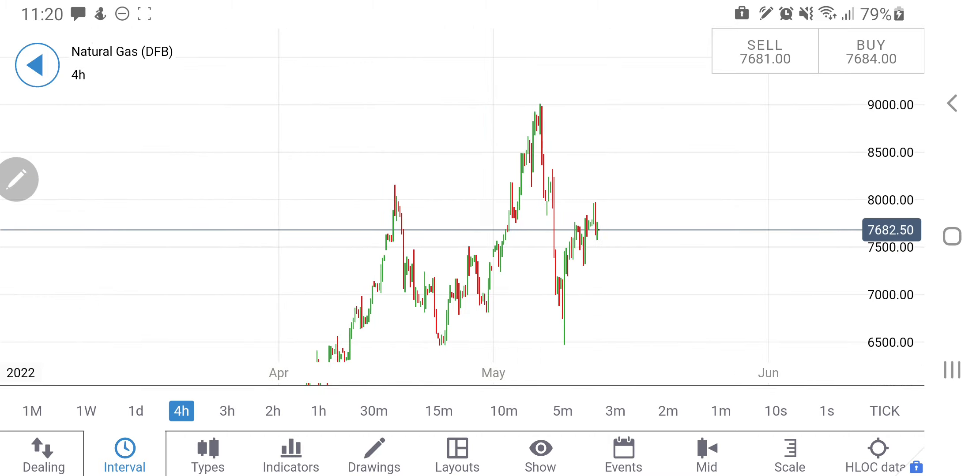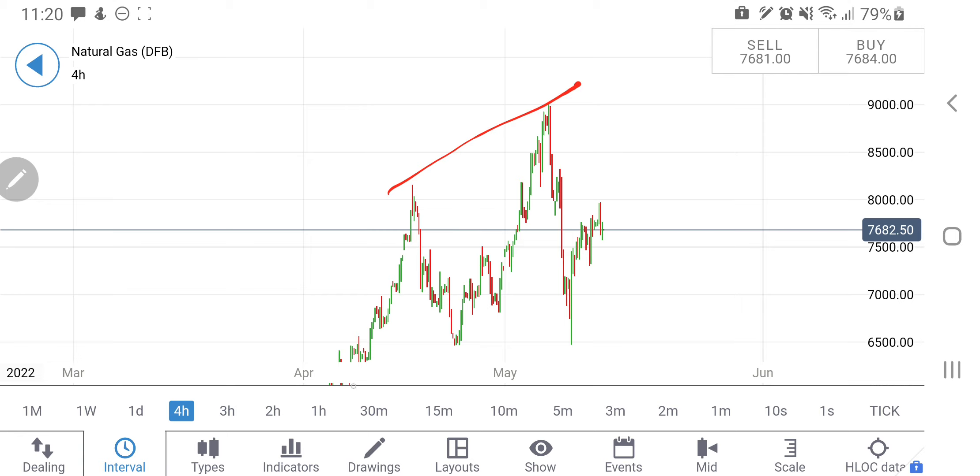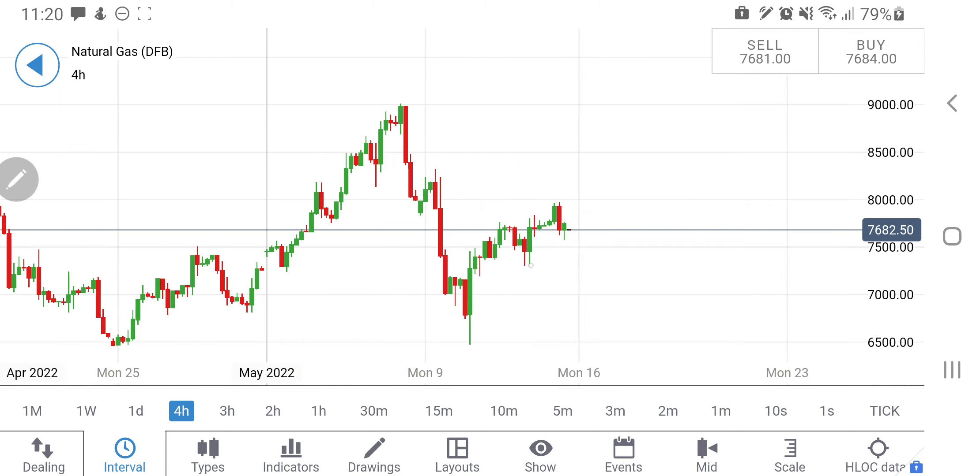On the four-hour charts, similarly, higher highs have been seen and the channel is still intact. There was a breakout that failed to sustain, and it is again trying to come back. In the near term, NG is trading in a sideways channel — below 7.4 you can expect it to go back towards $7 dollar levels, and once it trades above $8, the next target is $8.5 and then $9, potentially towards $9.18 and $9.3.